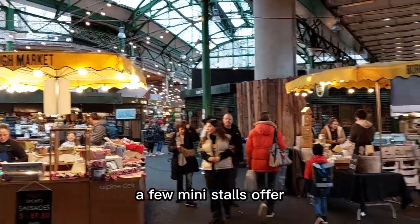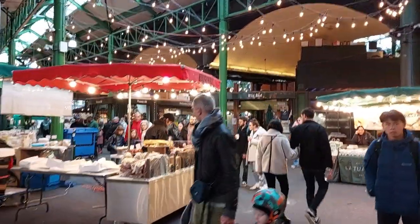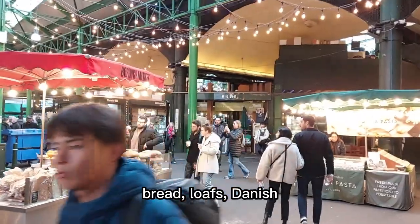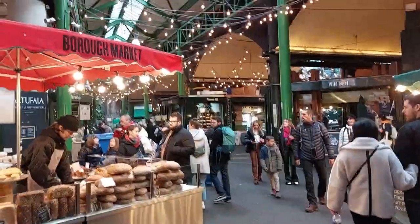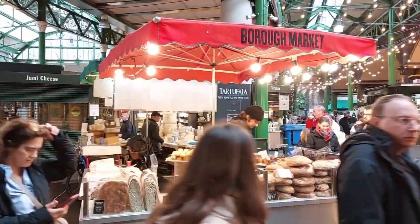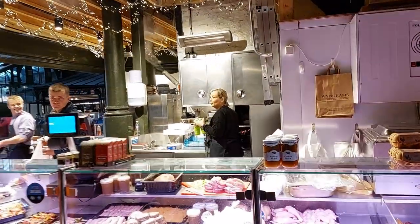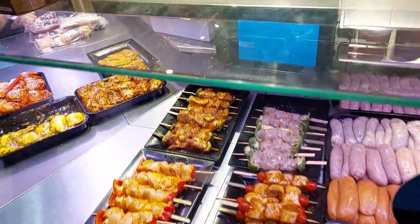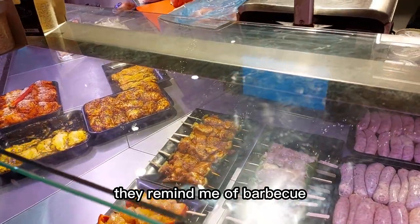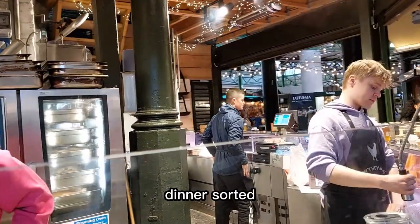A few mini stores offer dried sausages, cheese, bread, loaves, Danish. Meat skewers are very attractive. They remind me of barbecue. I'm going to put them under the grill tonight. Dinner is sorted.